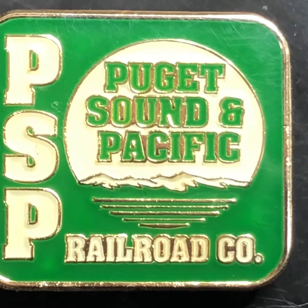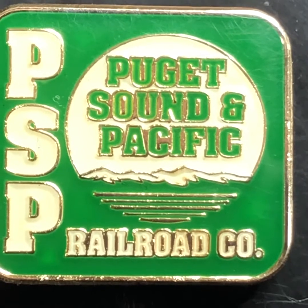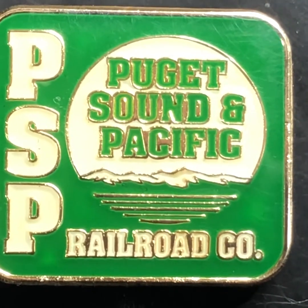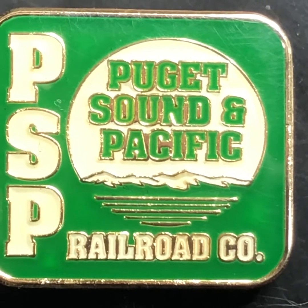Hey everyone, it's Steve at PSAP Railroad, Puget Sound and Pacific, just giving you a little update on my layout. Stay tuned and see what I've got done.